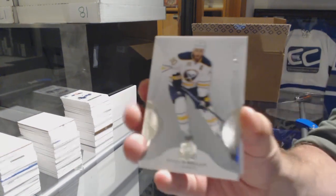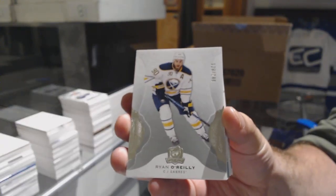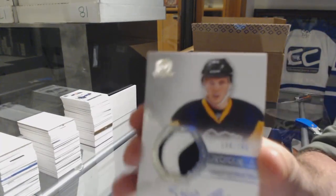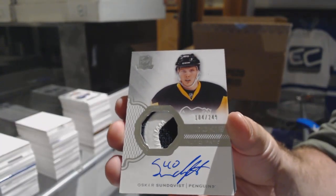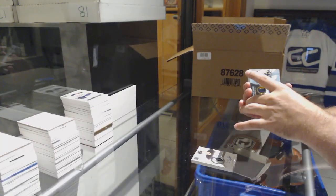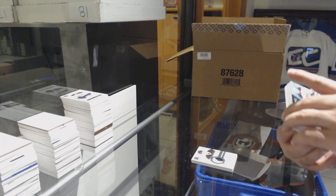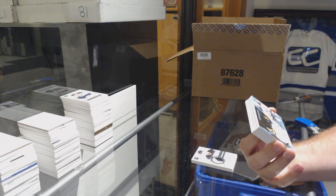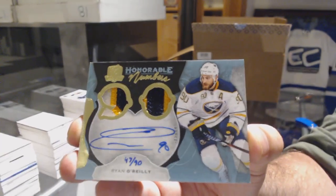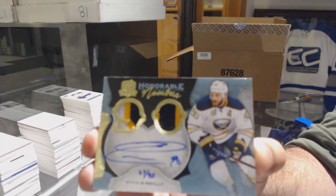249, Ryan O'Reilly. Unfortunately Jordan, I can. 249, Oscar Sundquist — Pittsburgh Penguins. We've got for the Buffalo Sabres, number 290, honorable numbers, dual patch auto, Ryan O'Reilly.